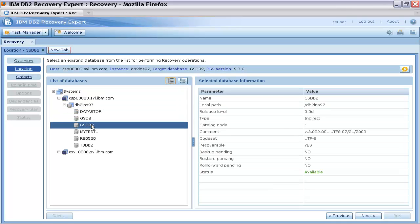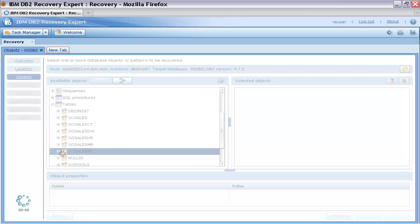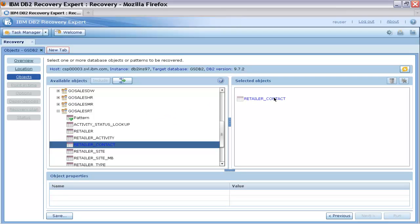In DB2 Recovery Expert Web Browser Client, Thomas selects the recovery task. He then selects the database that contains the table to be recovered. On the Objects tab, Thomas expands the tables node because he wants to recover the deleted table. The object names in the available objects panel are color-coded.